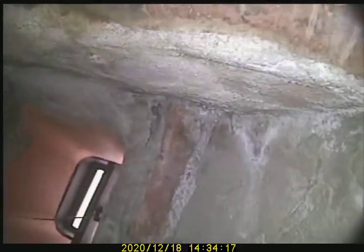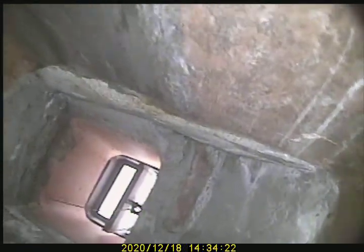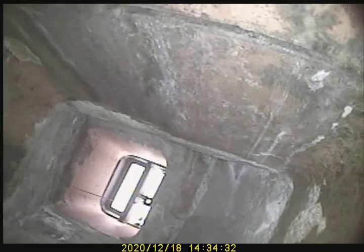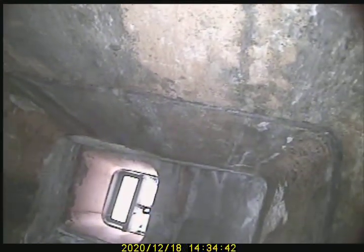It appears to be a 13 by 13 flue at the top, which then transitions into what appears to be a 13 by 18. You can see where they stepped this flue down in order to make that transfer over to the 13 by 13 section.